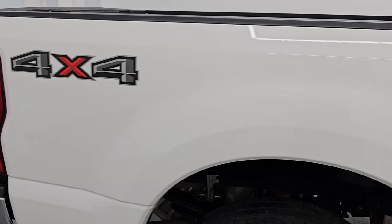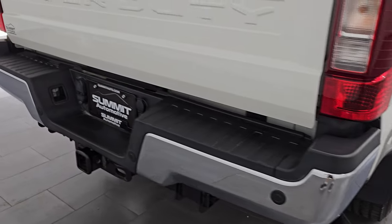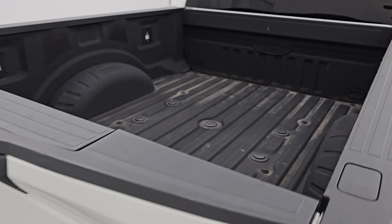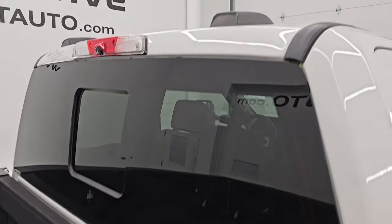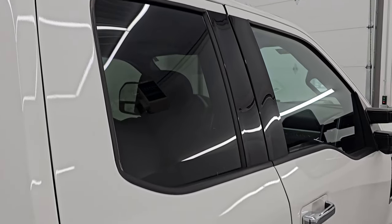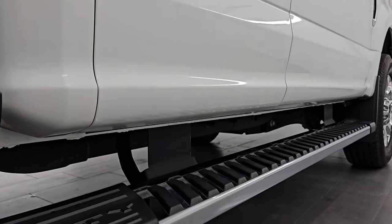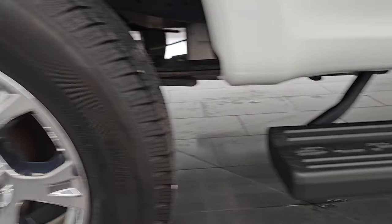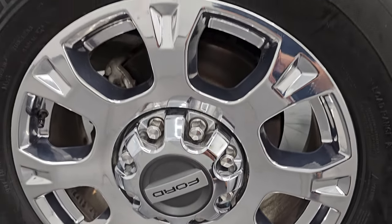I take these HD videos so that if you are far away or even close by and you just cannot make the trip down, but you're still interested in purchasing the vehicle, you can see the truck, hear the truck, and have confidence before you even get here — so there are absolutely no surprises and you can make a smart and informed buying decision from wherever you're at. If this video helps you make that buying decision, let your salesman know that Brett sent you. It does come with the wheel-to-wheel side steps.